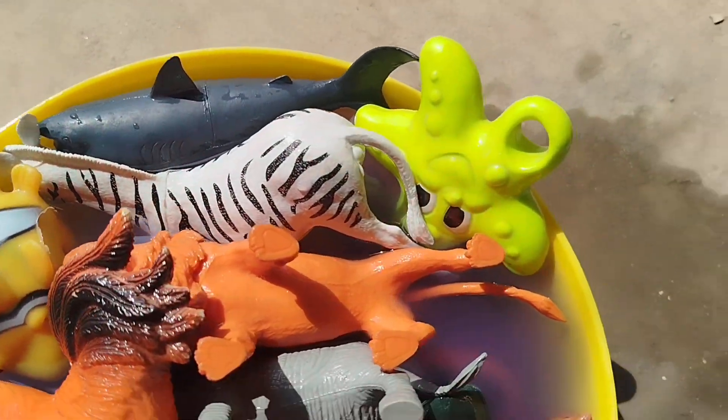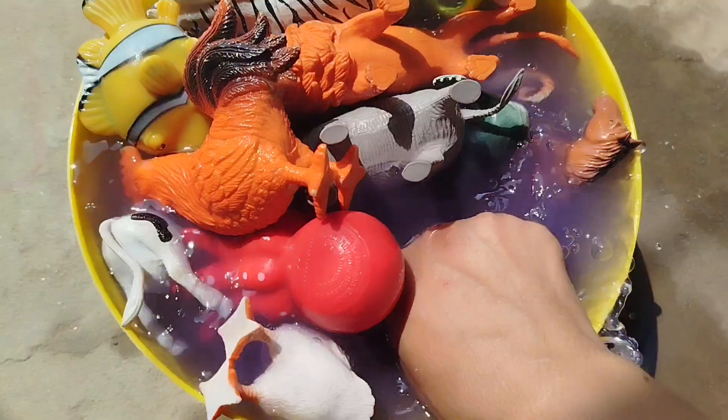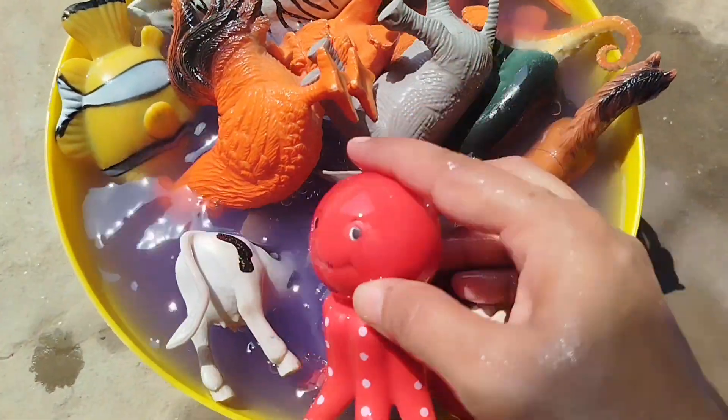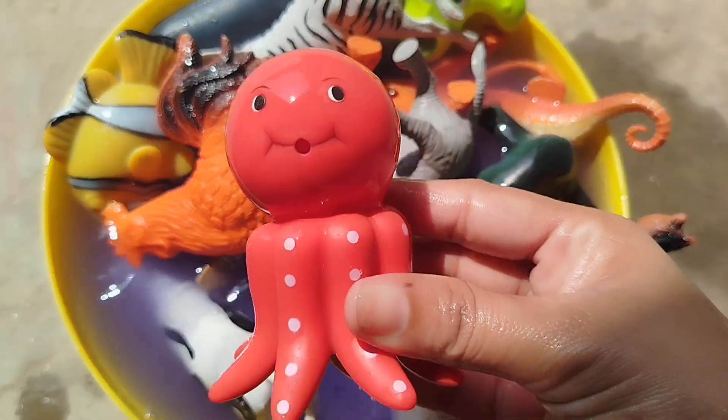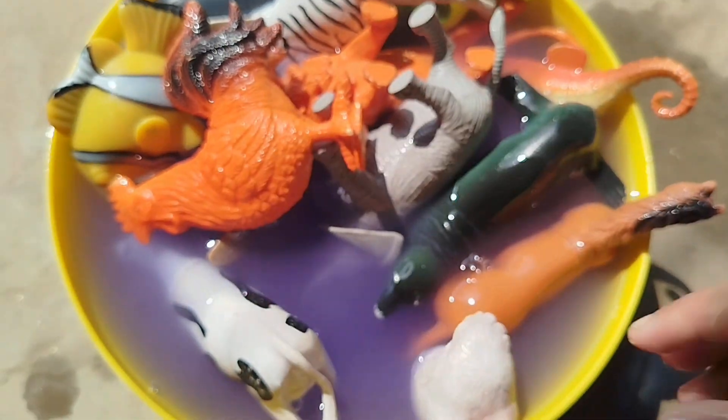Today we have a lot of animals. Let's learn their names on the vine. The first vine is octopus. This is octopus.